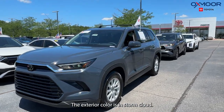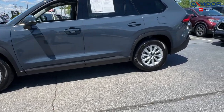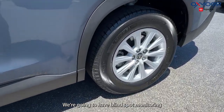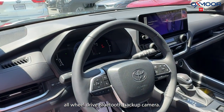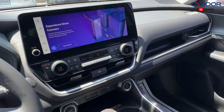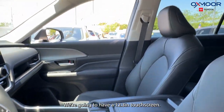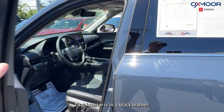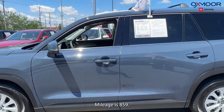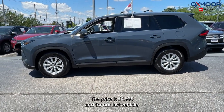Our second vehicle is a 2024 Toyota Grand Highlander XLE. The exterior color is in Storm Cloud. This is going to have alloy wheels, blind spot monitoring, all-wheel drive, Bluetooth, and a backup camera. There are six speakers and a 12.3-inch touchscreen. We're also going to have a panoramic sunroof. That interior is in a black leather. Mileage is 859 and the price is $54,995.